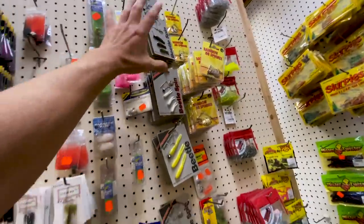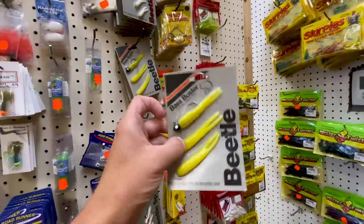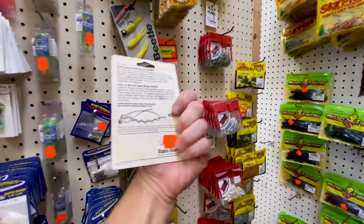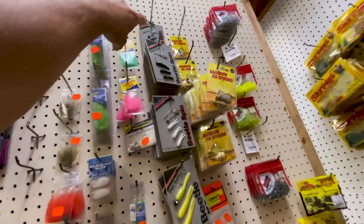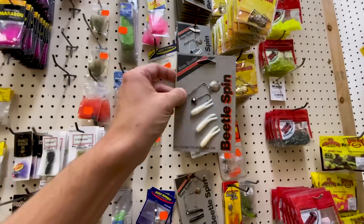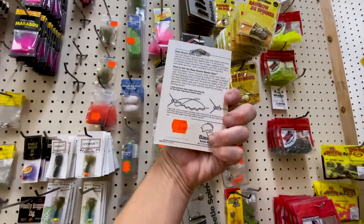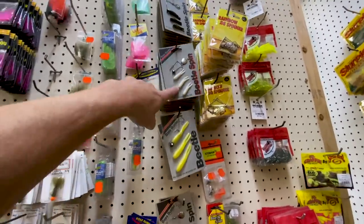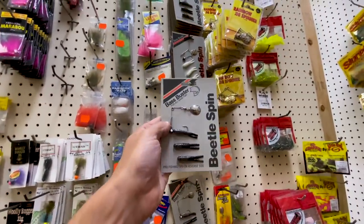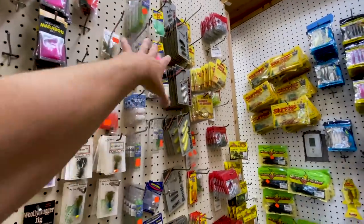Digging through some more spinners here — look what I came across. The Bass Buster Beetle. That is a big old beetle, and that's not even the Beetle Spin, that's just the straight up beetle. I don't know what you'd do with it, to be honest. And check it out — old school Bass Buster Beetle Spins in the old school logo packaging. It's got that one head, one spinner, and three baits, for $2.99 from old Bass Buster. They've got that in white and also in black. Those are actually really good looking for as old as they are. I'd say they probably have about 20 packs of the old Beetle Spins on the shelf.